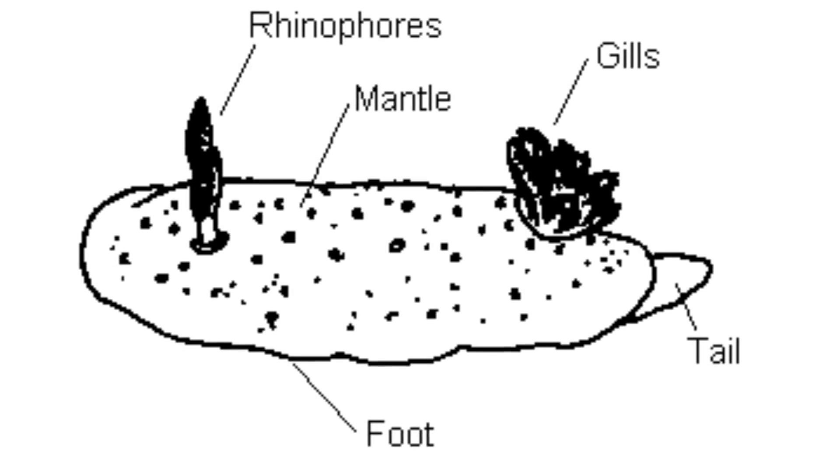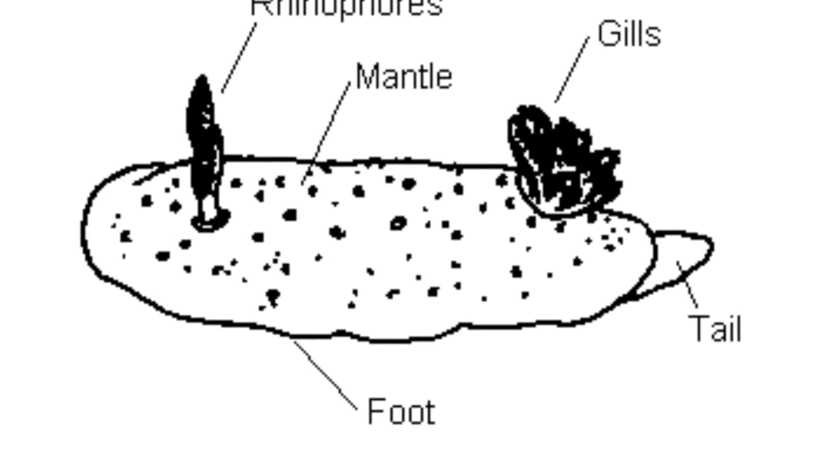This toe is what is left of the foot that ground-dwelling sea slugs — the relatives of filiroes — use to move.